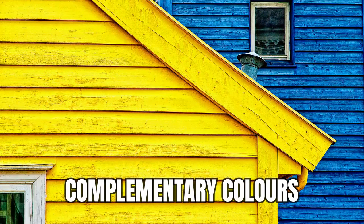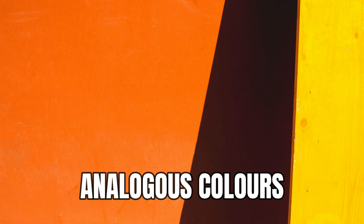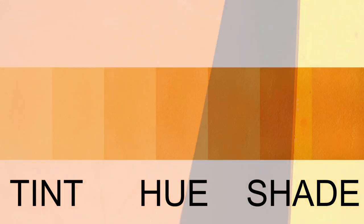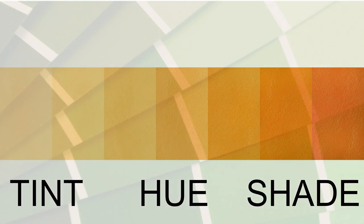Opposite colors on the color wheel are complementary colors. Neighboring colors are analogous colors. A pure color, or hue, with white added is a tint, and with black added is a shade.